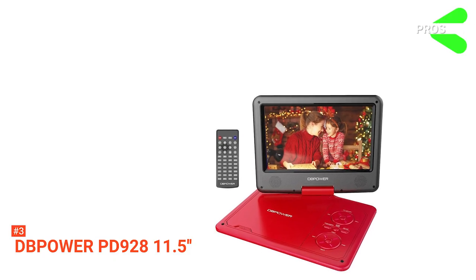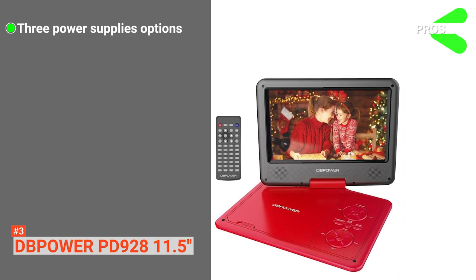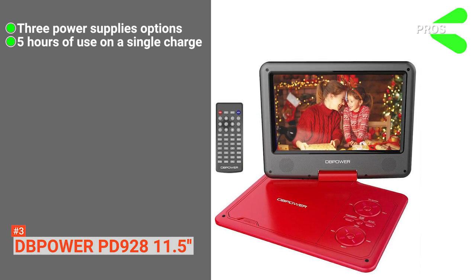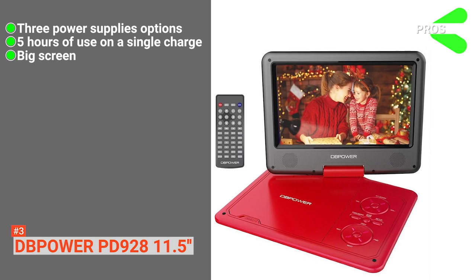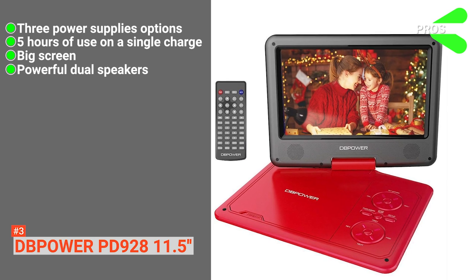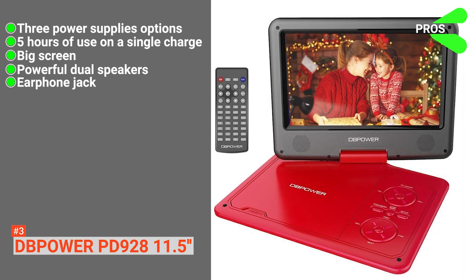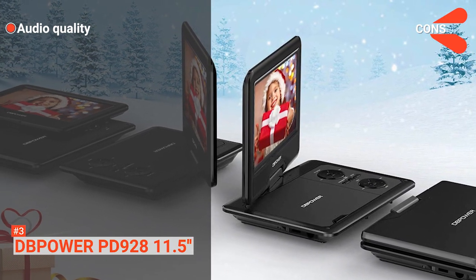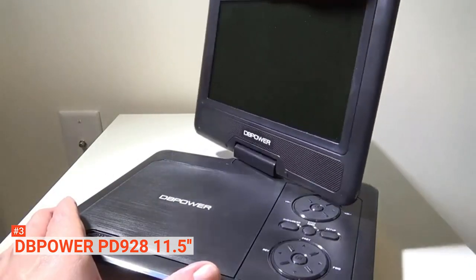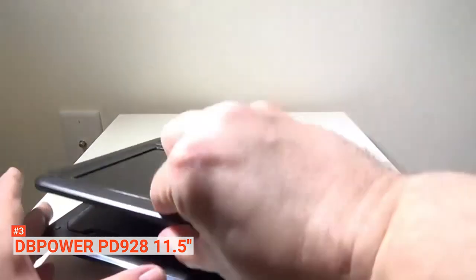Its pros are: it's designed with an AC power adapter that consists of three power supplies. It has a powerful 2500mAh battery that gives you five hours of use on a single charge. It comes with a big screen that will keep your children entertained while traveling. It has powerful dual speakers, and there is a 3.5-millimeter earphone jack on the right. However, the audio quality isn't as good as the video. The DBPower PD928 11.5-inch DVD player is packed with unique features that allow you to have a fantastic experience while traveling.